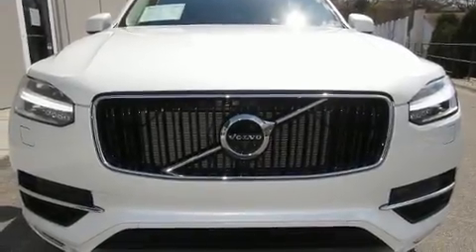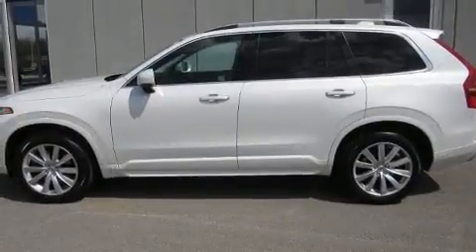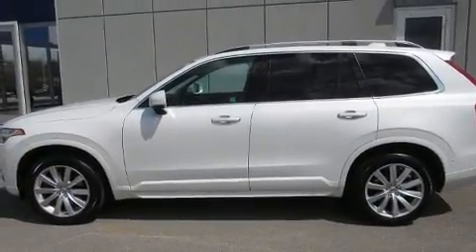Load your family into the 2018 Volvo XC90. With less than 40,000 miles on the odometer, this four-door sport utility vehicle prioritizes comfort, safety and convenience.